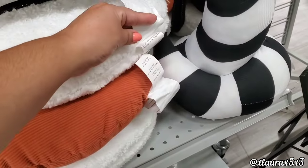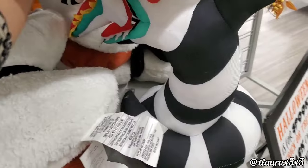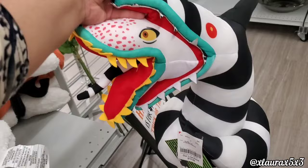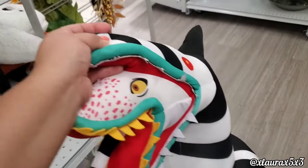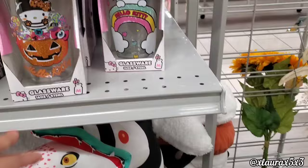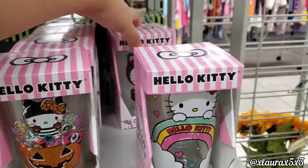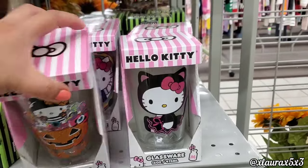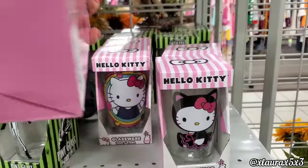Look — it's the Beetlejuice Sandworm! I can't believe they have these here at Burlington for $20. They also have lots of Hello Kitty cups — these are glass for $4.99 — and look, they have the Halloween versions too.